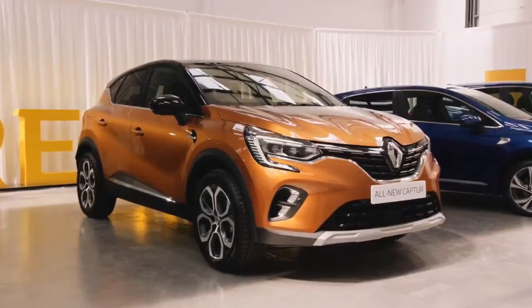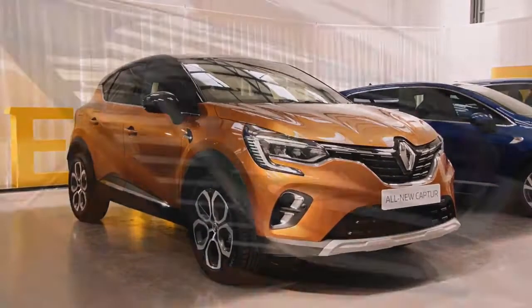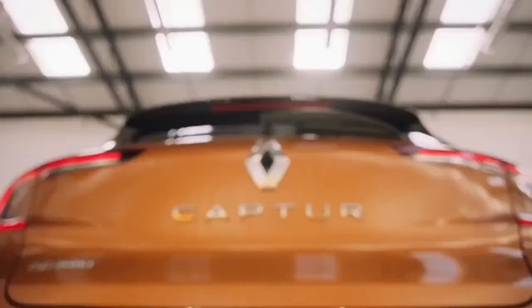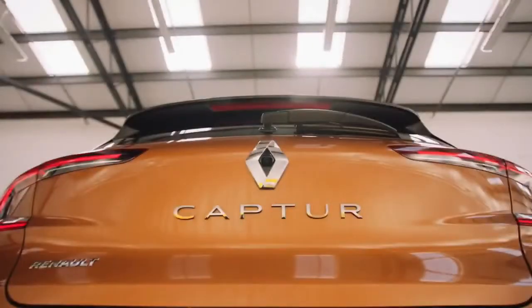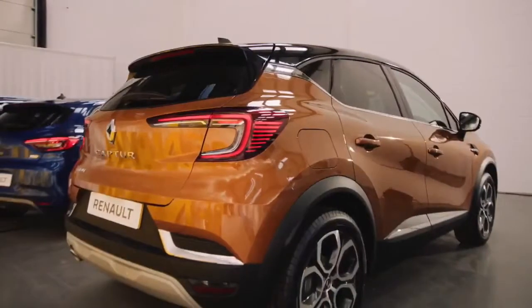Congratulations on your all-new Renault Captur. You're going to fall in love with this car's expressive design. This eye-catching and stylish SUV is packed with exciting technology. Let us take you on a tour and show you the must-know features and how they operate, so that you can spend more time enjoying them.